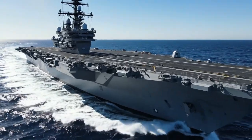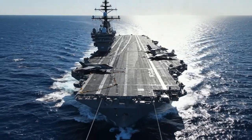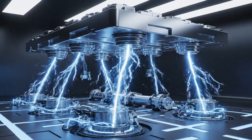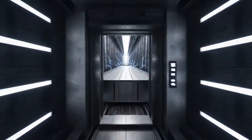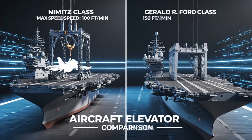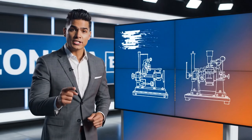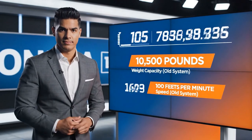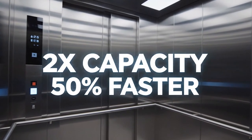The newest Ford-class carriers have completely redesigned this critical elevator system for speed. Instead of traditional cables, they use powerful electromagnetic linear motors to lift the platforms — think of it as a giant magnetic levitation train, but operating vertically. These new elevators move 24,000 pounds of aircraft and weapons at 150 feet per minute, compared to the older system which only moved 10,500 pounds at just 100 feet per minute. That represents more than double the capacity and is 50% faster than before.